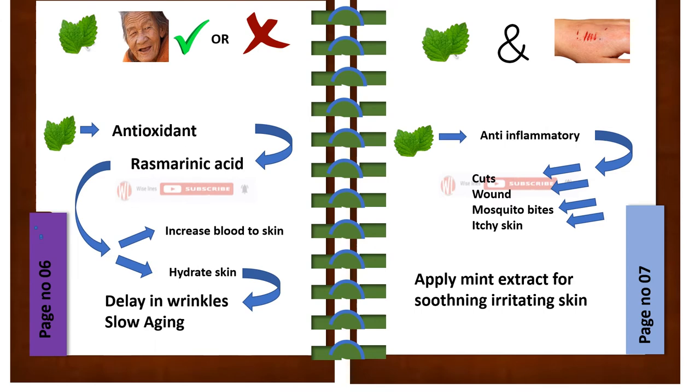It is often said mint is anti-aging — true or false? I will tell you today. Yes, it is true because mint has an antioxidant called rosmarinic acid, which increases blood flow towards the skin and hydrates the skin. In this way, it delays wrinkles and slows aging.